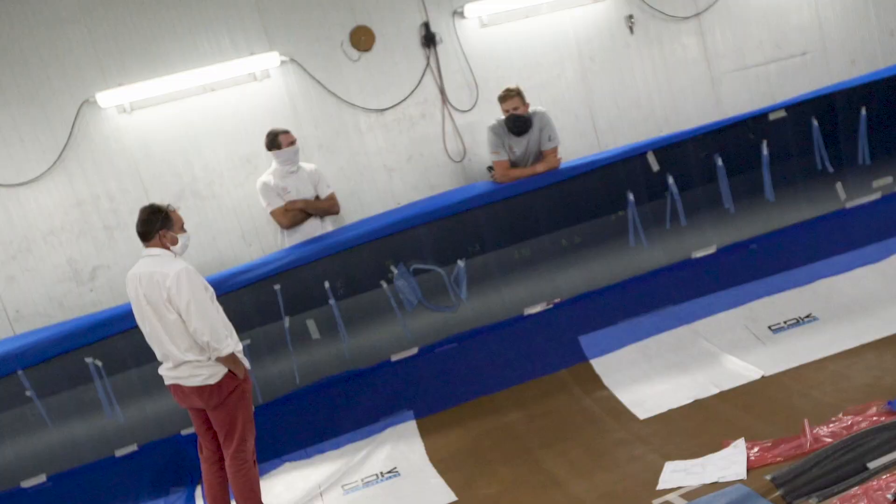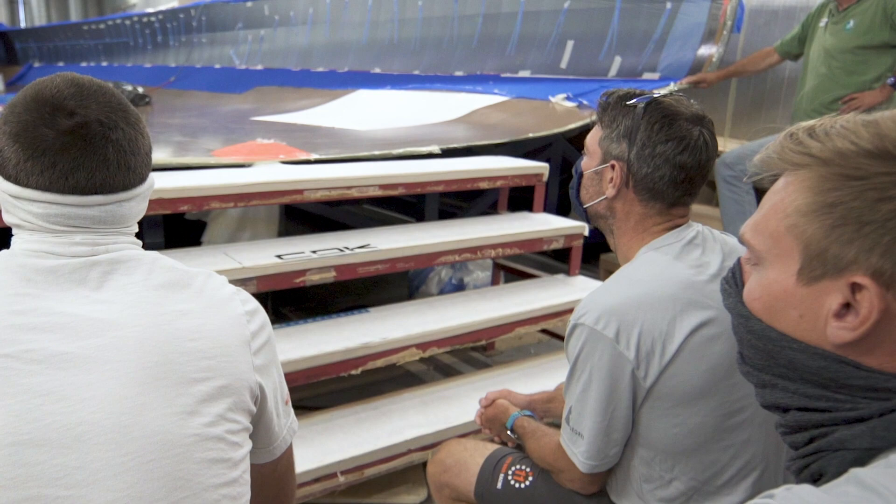When we started construction of the new boat in November, we had to make a tool and a mold, and then we started laying up this spring. We're set to launch the boat in June 2021.